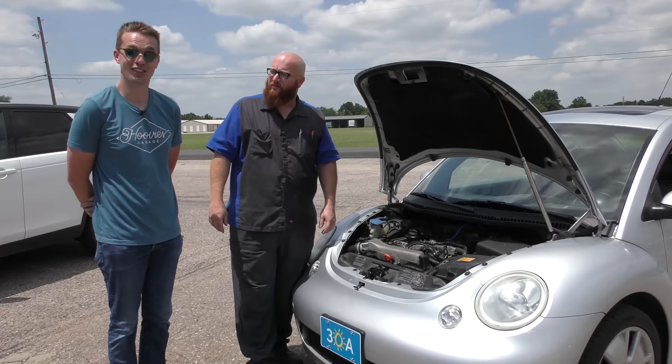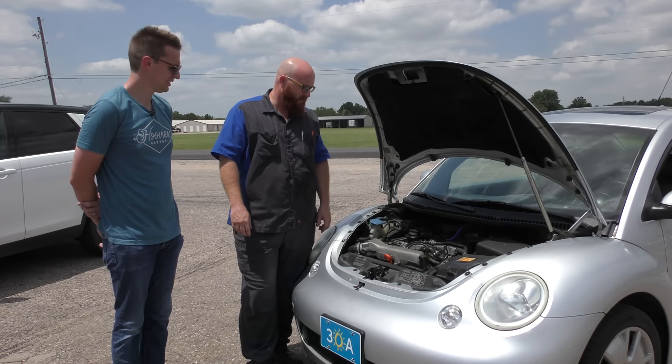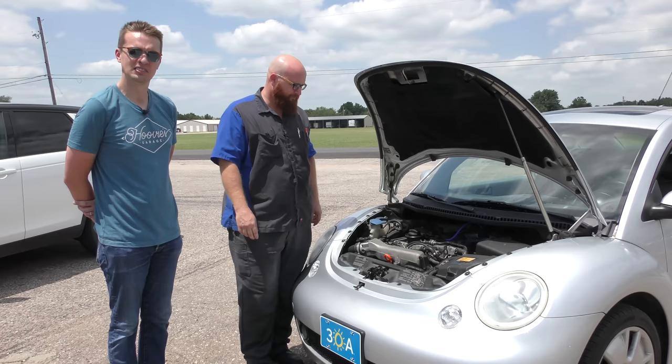We did all the fluids — antifreeze, transmission, engine, brake fluid. Everything's been changed out on Wartortle. That would probably have been about $500 or $600 parts and labor. We're creeping up on that $4,000 pretty quick, and we haven't even gotten out of the engine bay yet.